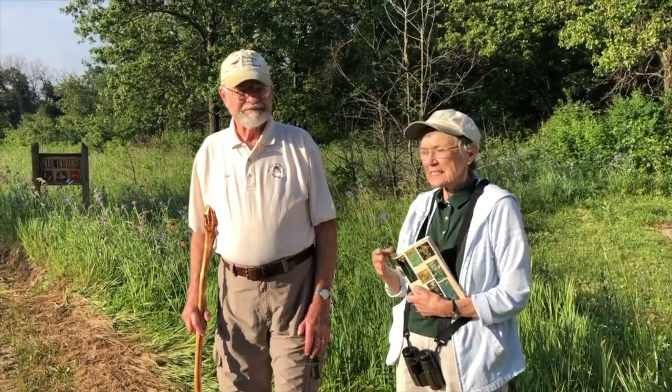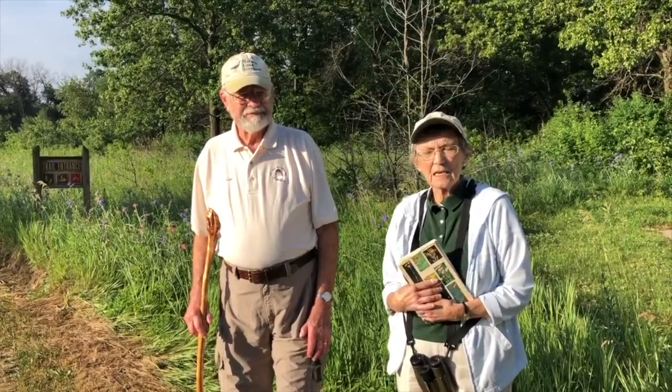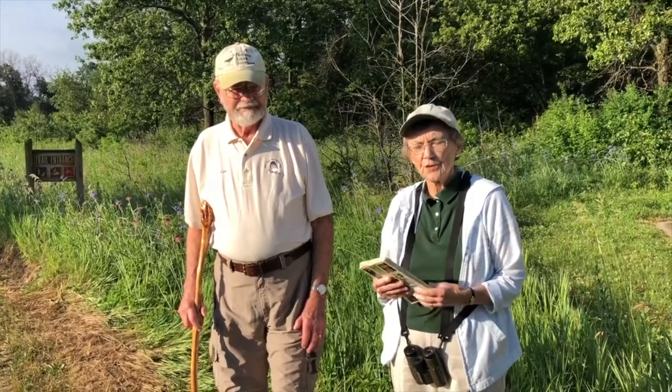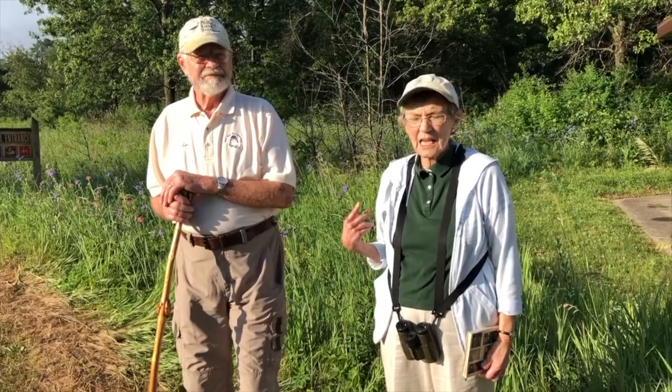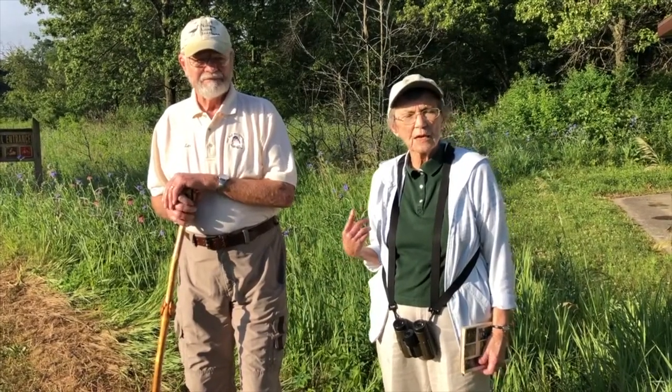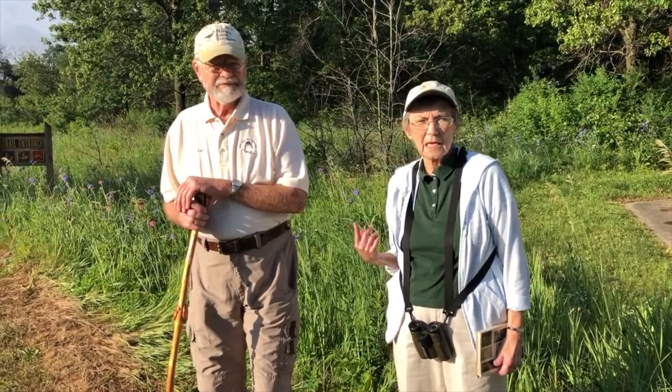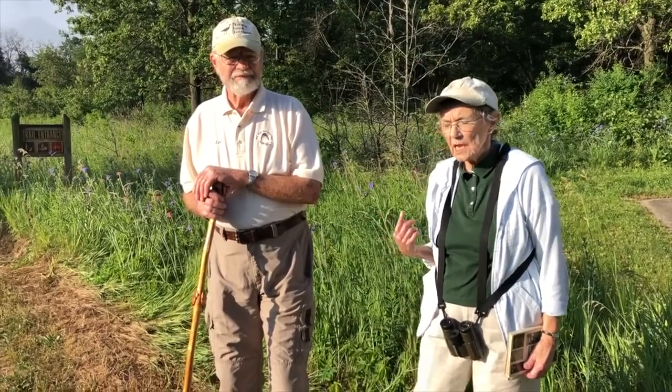I'm Linda Johnson and this is Lee Johnson. I started coming out here in 1980, so I've been coming here for 40 years. This is called Colored Sands and everyone who comes out here always asks why it's so sandy, and it has to do with the geology from a long time ago.